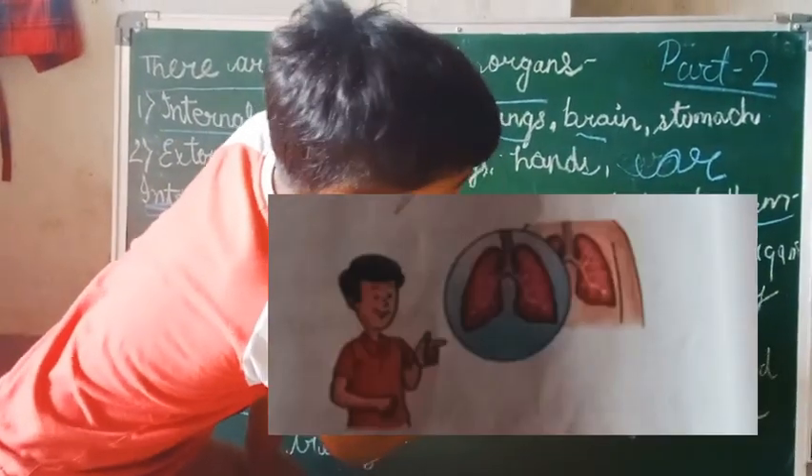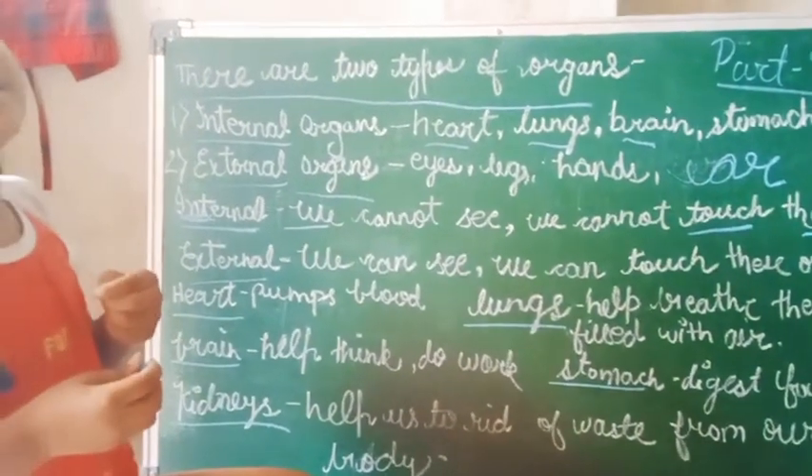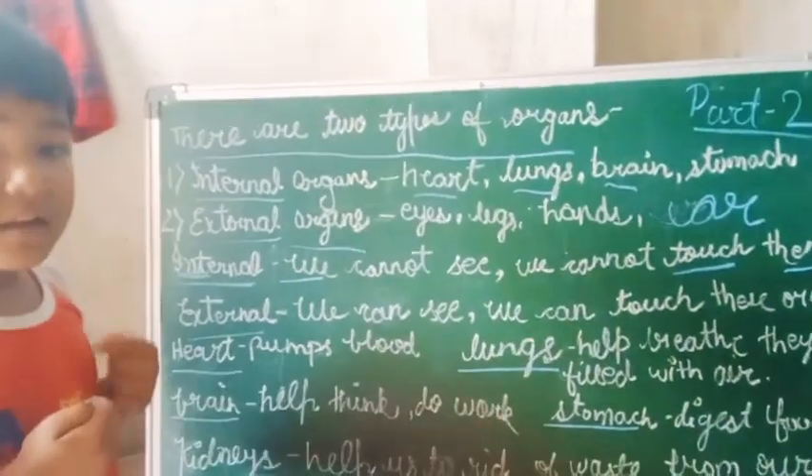Lungs help us breathe. Lungs help us breathe.